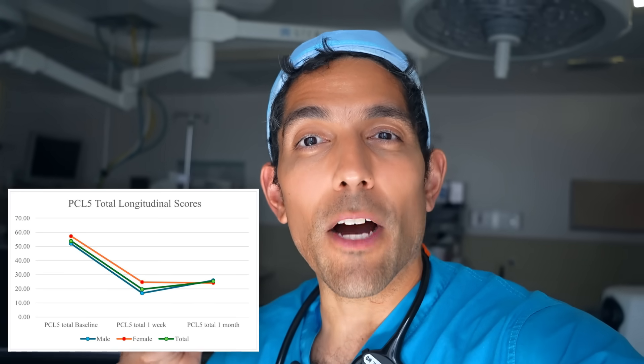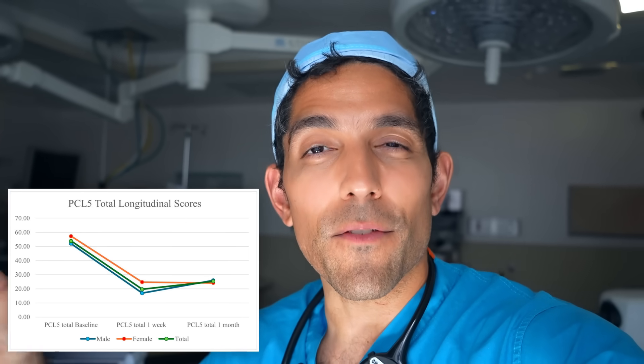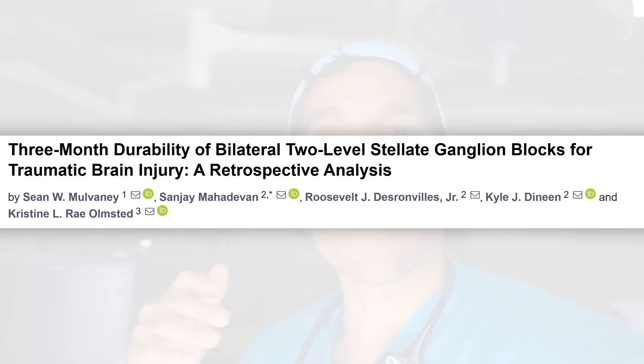It turns out that patients with traumatic brain injury can also have significant symptom relief with the stellate ganglion block. Look at this graph showing how much symptom relief patients can have for one month after the block — and what's even more thought-provoking is that symptom relief in brain fog, headaches, and other symptoms can continue for even three months in some patients.